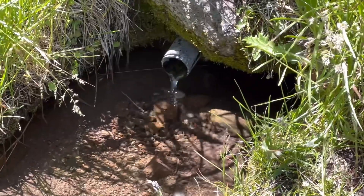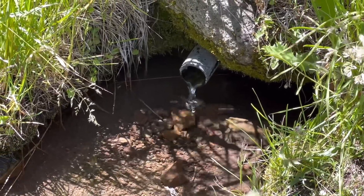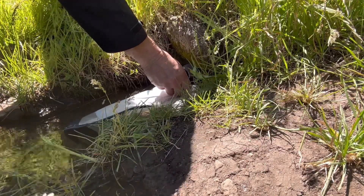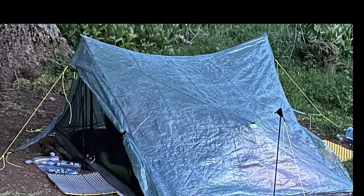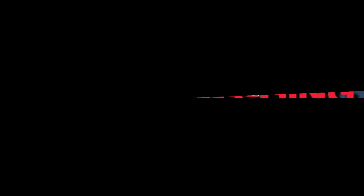We're 10 miles in from where we started this morning and we've just come upon our first reliable water source, which is a piped spring. So we're going to take a break and filter a little bit of water.